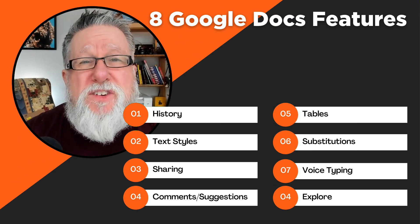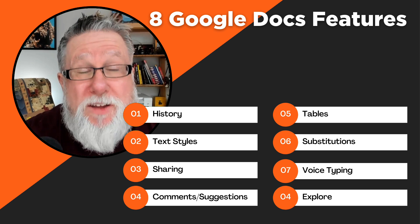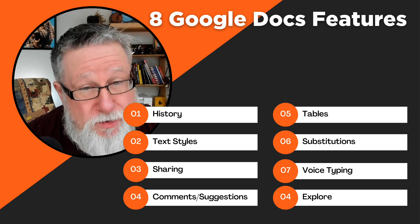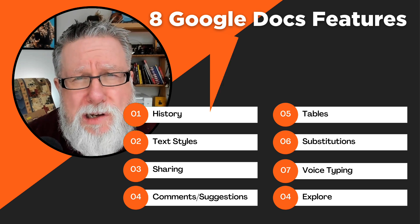I don't know for sure that these are the eight coolest features. I think that's very much a personal choice. These are the eight features that I think are the coolest in Google Docs. I would love to hear the ones that you think are cooler. But today, the eight coolest features that are part of Google Docs on DottoTech.